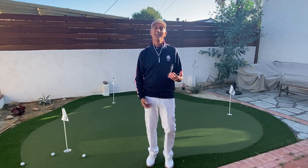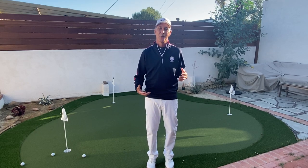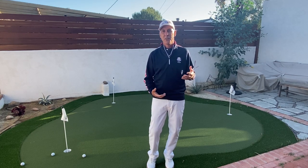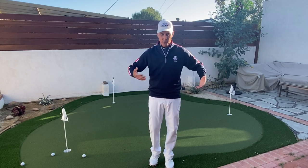Hey everyone, it's Pete from Amateur Golf. We're getting a little excited about Ryder Cup week, and my excitement grew when I received a really nice pack from FootJoy featuring their Ryder Cup collection. You can find the collection on their website right here.